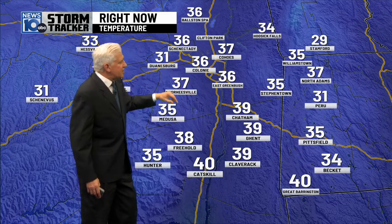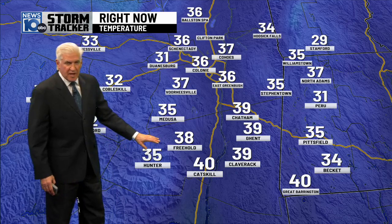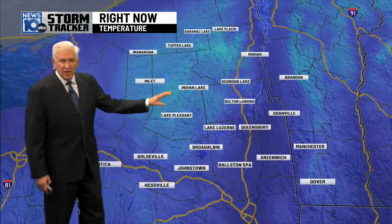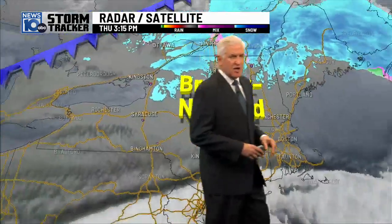Current temperatures: 36 in Cohoes, 39 Schenectady, 39 Chatham, Pittsfield 35, 38 in Freehold, Dwanesburg at 31, upper 20s to near 30 off to the north from Lake Placid to Tupper, Indian Lake at 30, Schroon Lake 36, Manchester 35, Broadalbin 31 and 32 at Johnstown.